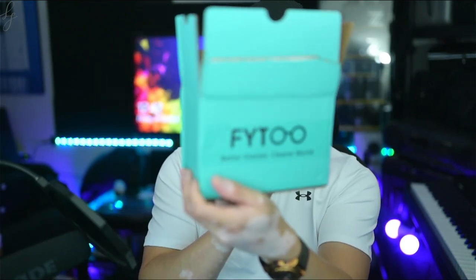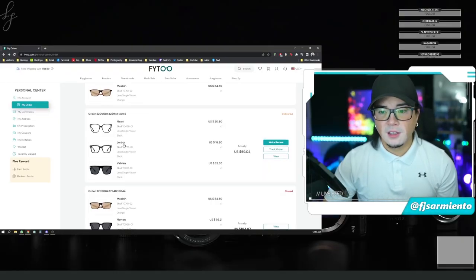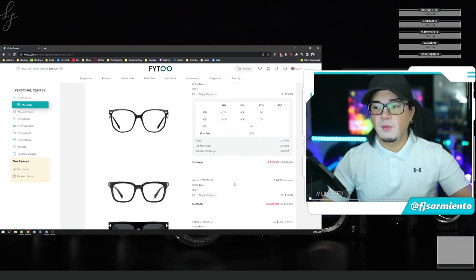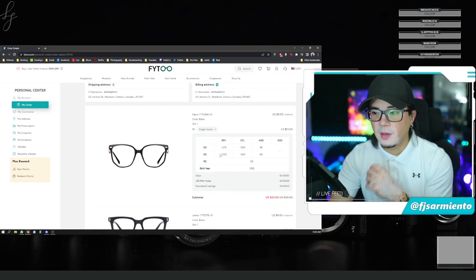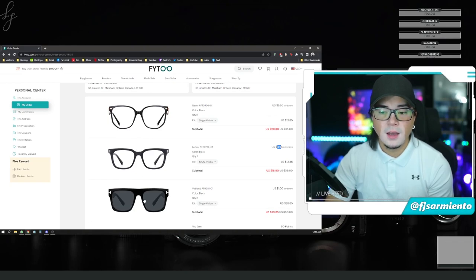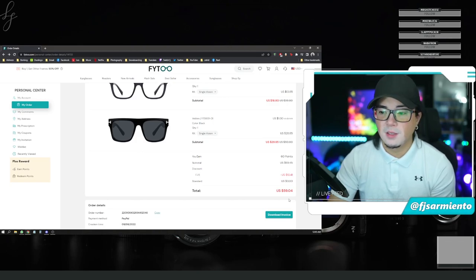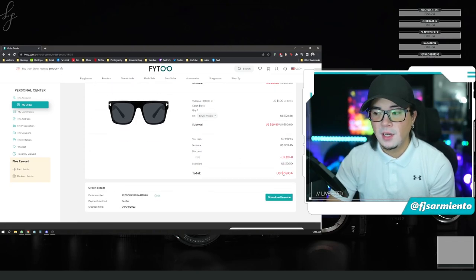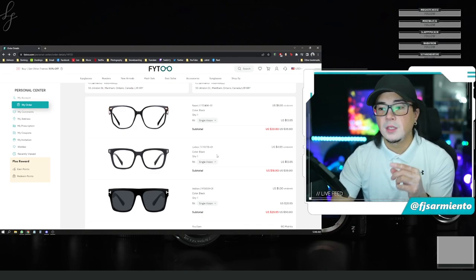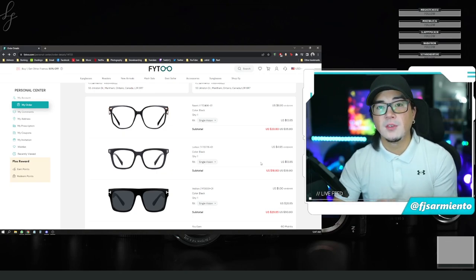I was so excited about those three frames that I wanted to order additional ones — another box with different frames: the Nouni, the Lerber, and the Veblen. For all of these, I wanted to see how low price I could go. These three glasses I paid for myself — not sponsored by FITU. Two pairs of regular prescription glasses and one pair of prescription sunglasses — all of this came to $59.04 US, with free shipping over $59. If you go to the description of this video, you'll see my affiliate link, and if you use discount code FJ15 at checkout, you'll get an additional 15% off your order.